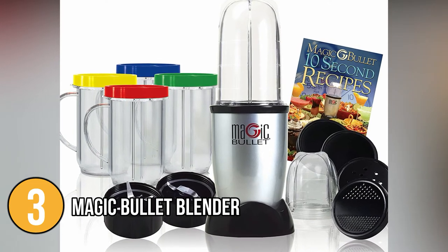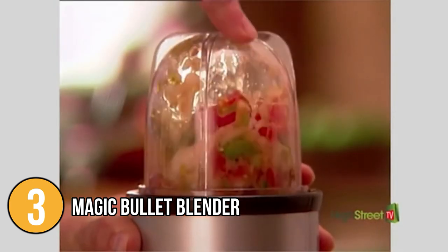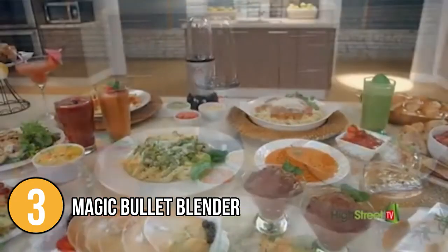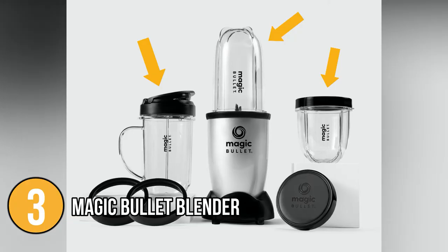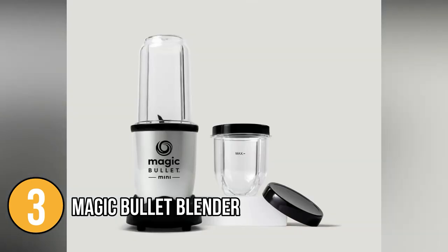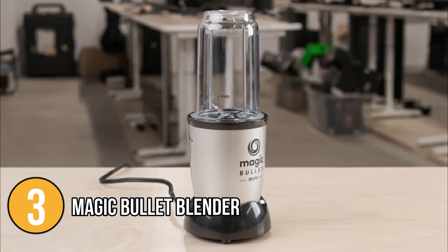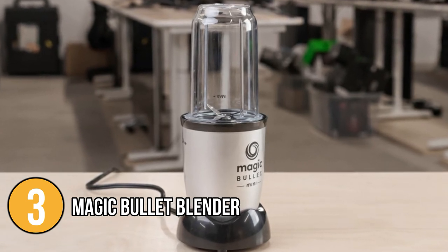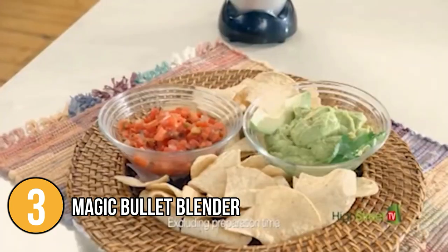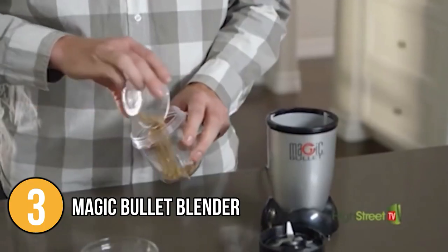The Magic Bullet Blender does not have any controls — it works by twisting and pushing. Simply secure the blade base in place before twisting it onto the motor base and pushing it to start the motor. If there are still some chunks left, you can push it again, and do as many cycles as you want until you're satisfied with the consistency. It also comes with three different blender cups, great for people who want to share one blender among multiple people. The cups and lids can be washed in the top rack of the dishwasher, though quickly cleaning the cups and blade attachments with warm soapy water after use is the best technique. The quality and features truly impressed our team — it is one of the most affordable personal blenders on the market, and its small size makes it an even better alternative for those with small kitchens.